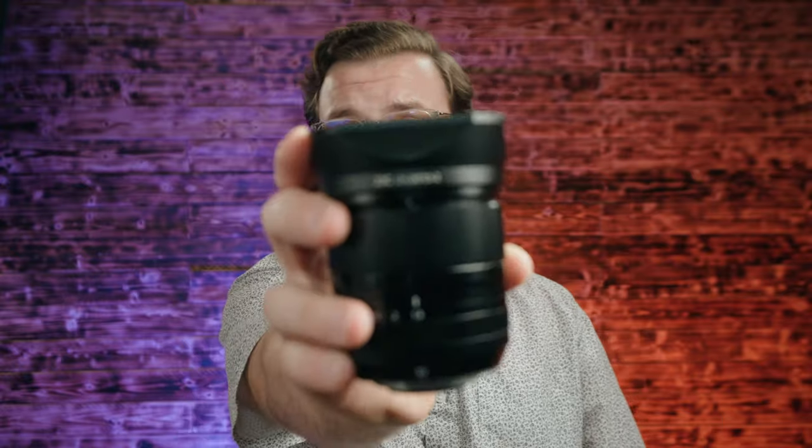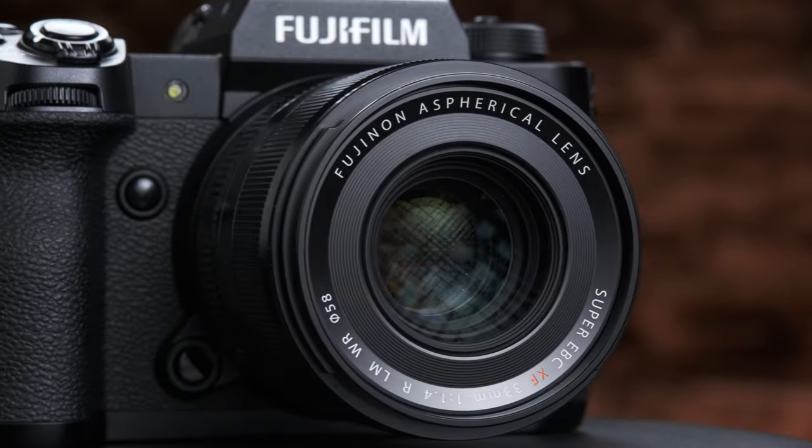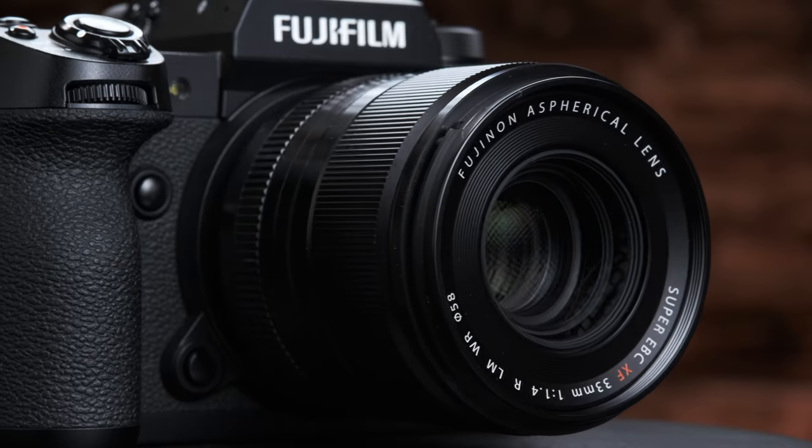What's going on guys, it's Matt back with another video. Today we're talking about this beast right here, the Fujifilm XF 33mm f1.4 LM WR. It's one of the more recent lenses they released in succession — the 18 1.4, 23 1.4, and this 33 1.4 — and they've all grown to have a really great reputation for being sharp all the way wide open, great minimum focus distance, essentially the best optics seen in the Fujifilm system thus far.